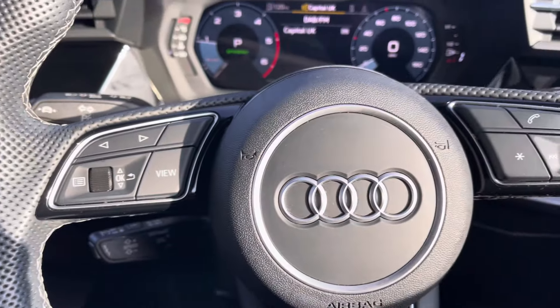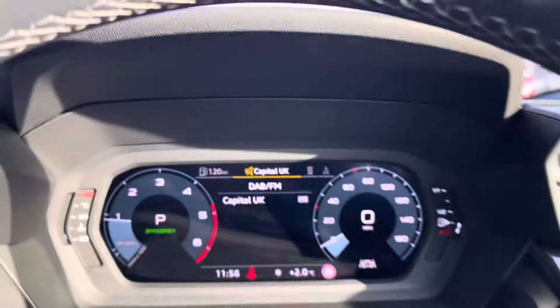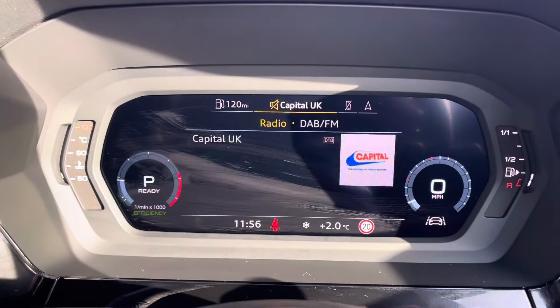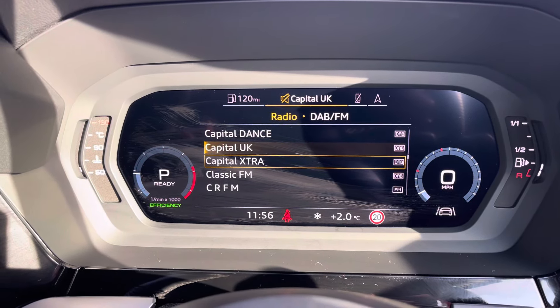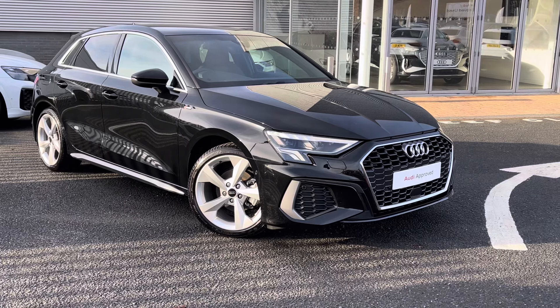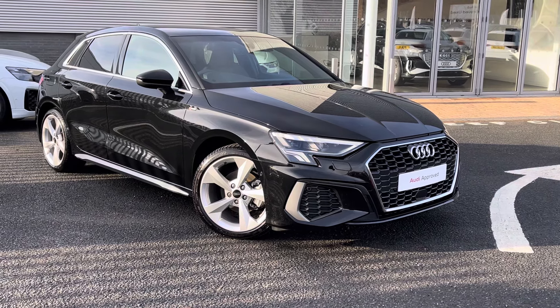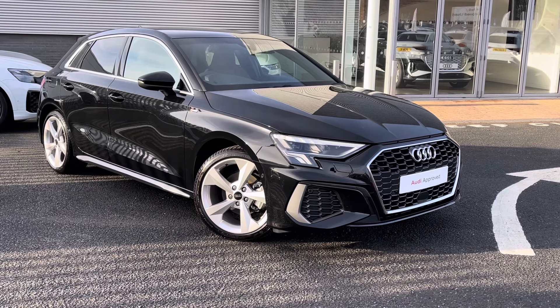This vehicle also comes fitted with the multi-function steering wheel, allowing you to change things like music and settings, and control the Audi virtual cockpit right from your fingertips. That concludes our 360 walkaround of this Audi A3 Sportback S line. Thank you so much for watching — for any further enquiries, please don't hesitate to get in touch.